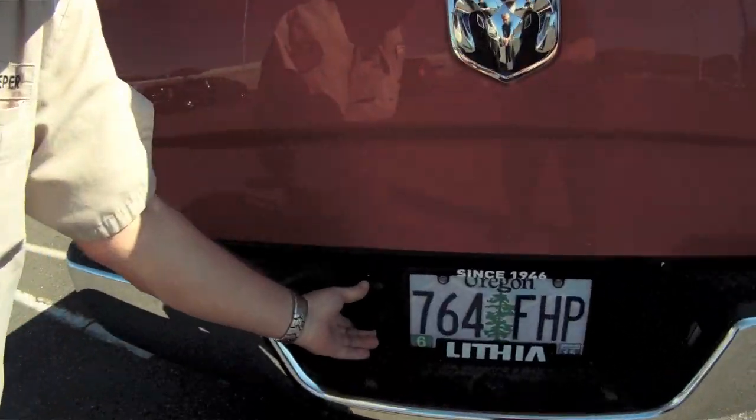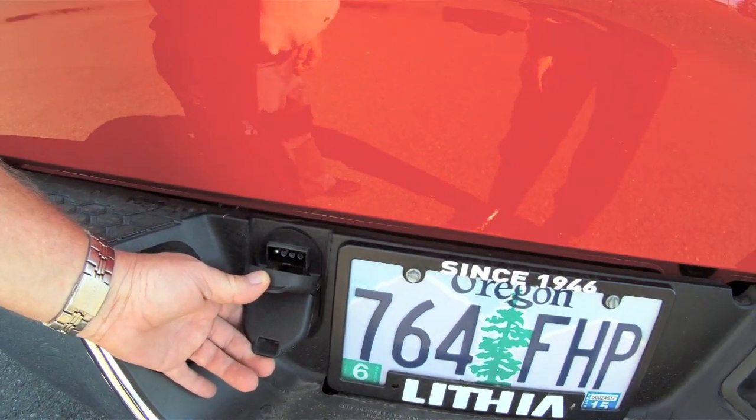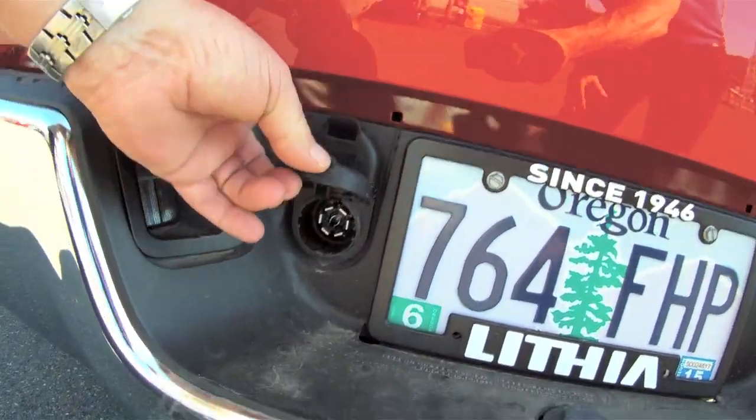It's got the double wiring — your four prong and your six prong. The six is underneath. So far I'm very impressed with it.